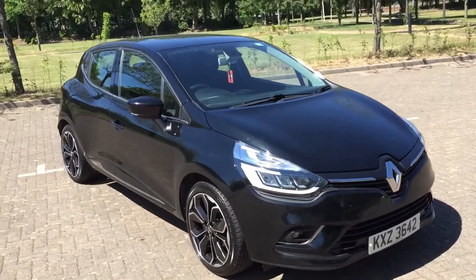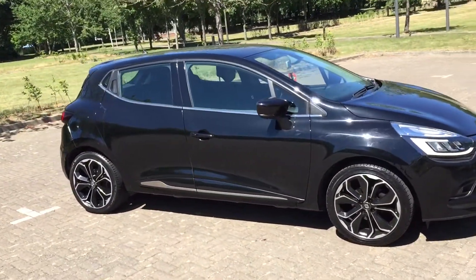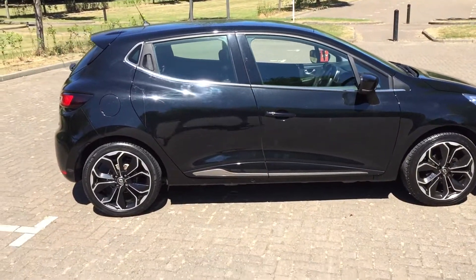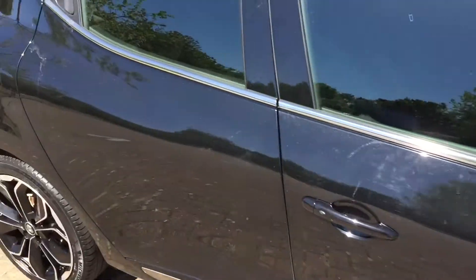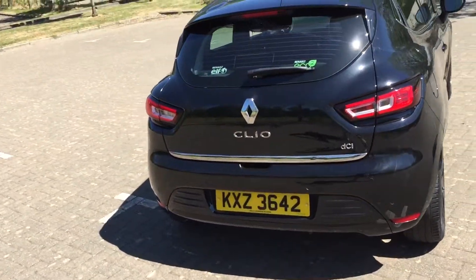Renault Clio. It's a 1.5 DCI, the Dynamic S. As you can see it's a five-door, finished in black metallic. It does have two-tone 17-inch alloy wheels. On the back it's got rear parking sensors.